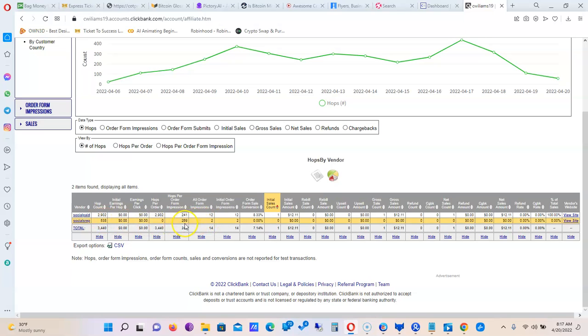The order form impressions for this particular offer is two, meaning an average of every 269 clicks, two people have visited the order form page and for whatever reason just haven't checked out. People go to the order form page, may see the price and not want to pay it — there are a lot of different reasons. In total, 14 people have been to the order form page between both offers.